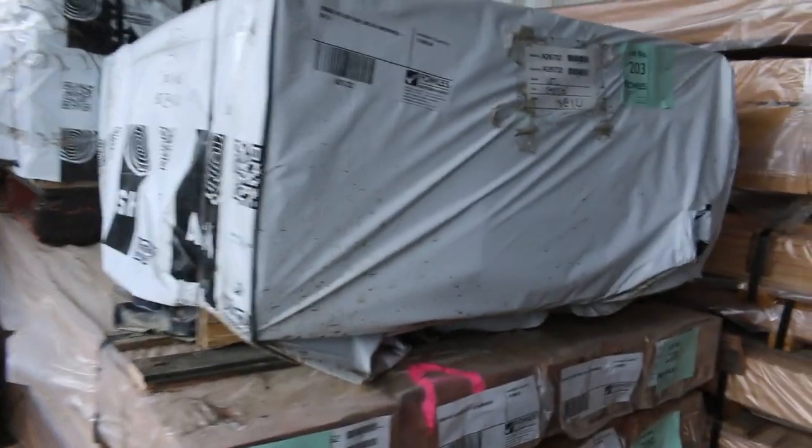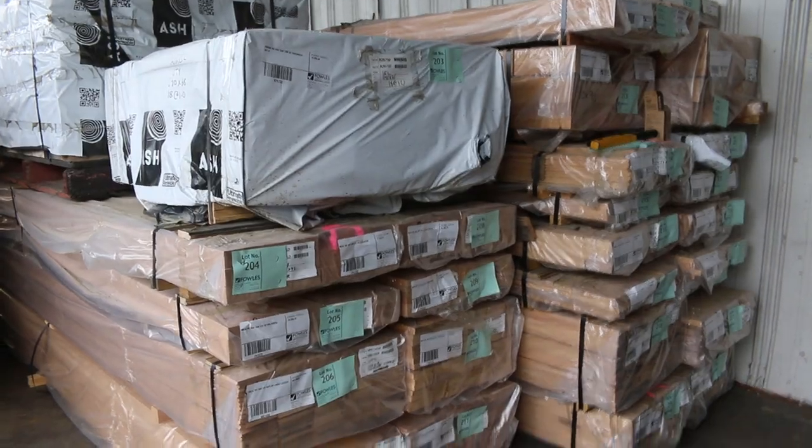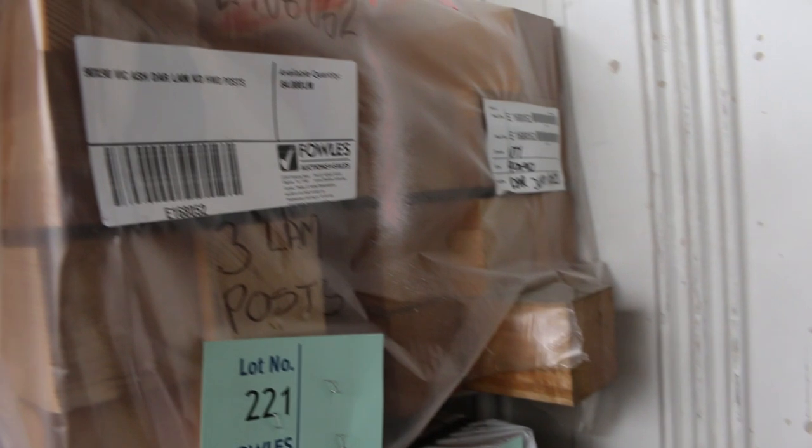Then we've got this big load of Vic ash that came in — have a look at this one, a huge semi-load of Vic ash. There's even some shiplap cladding in the Vic ash. There's a heap of architraves, some dress stuff, there's posts, and some American oak posts there, Lot 213. A variety of different sizes in the dress stuff.